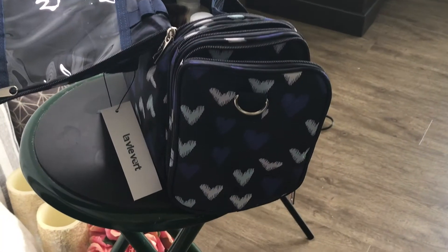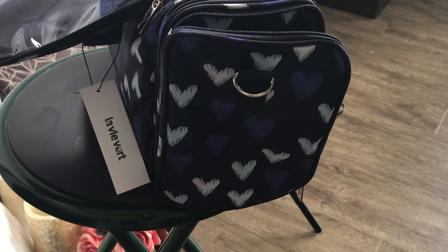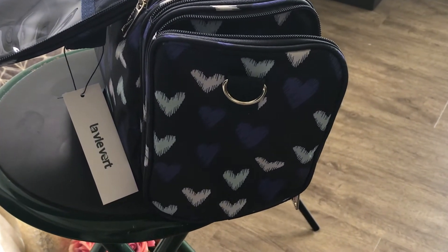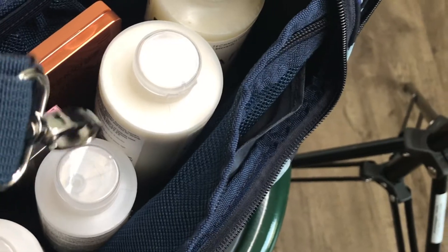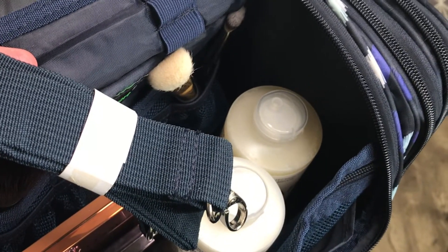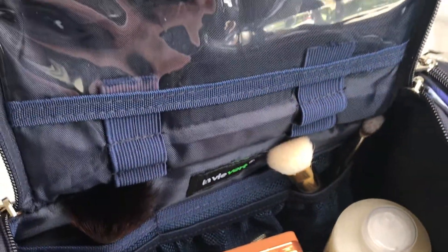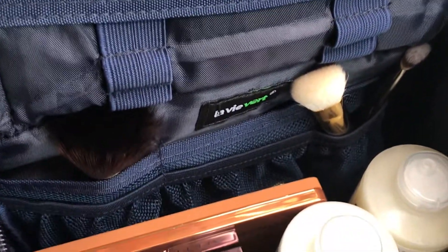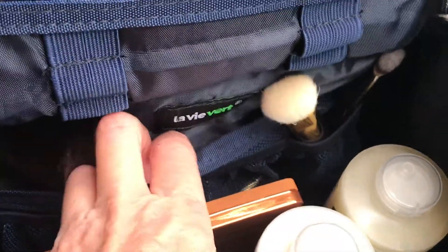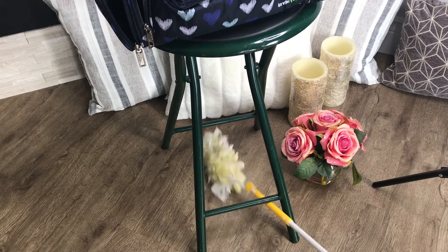It even has those little loops in case you want to tie it to the top of your suitcase, but I don't think I would get on a plane with this on top of my suitcase. When I go away for an overnight with my husband or a couple of nights with friends, we throw everything in the trunk, so then I probably would. It's nice that you can carry it and use it the way you want — it fits beautifully in any of my suitcases.